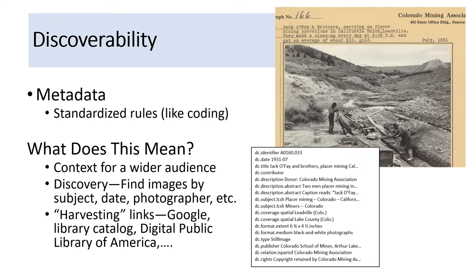So what does metadata get us? Why is it so important? First of all, it provides context aimed at a wider audience that may be unfamiliar with what they're seeing. It also drives discovery — it allows you to search for and find images by subject, date, location, and things like that. And it makes it possible for other search engines to harvest links to our content. For better discovery, you don't have to know these are our images to find them. Links in our repository are harvested by our library catalog, Google, and the Digital Public Library of America. So if I Google 'mining photographs, Gilman, Colorado,' we show up somewhere on that first page displayed by Google.